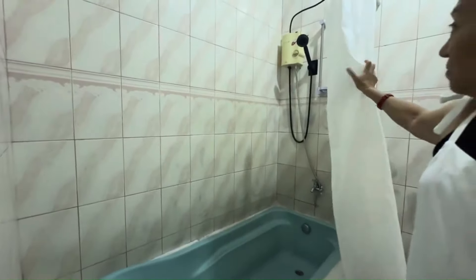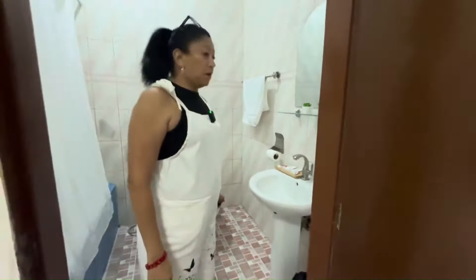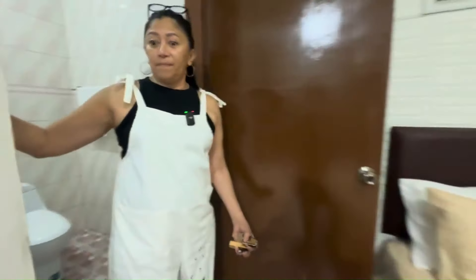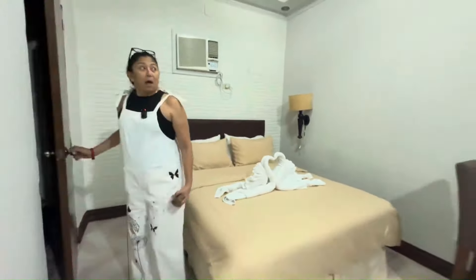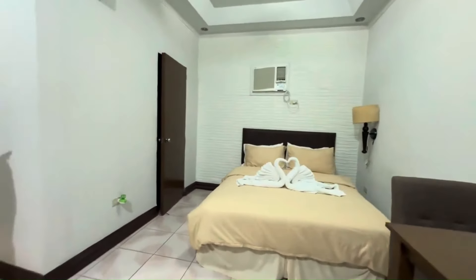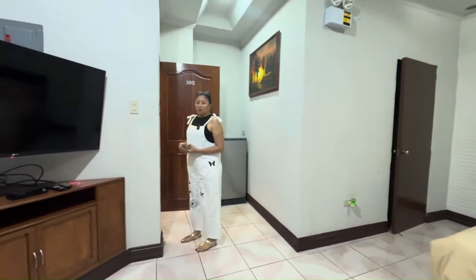All rooms have a water heater. Very spacious — not many places have big bathrooms; they're always tight. This is a window air conditioner but it's very cold. Being on the ground floor, you can hear the restaurant a little, but it's not too loud — you can still rest comfortably.